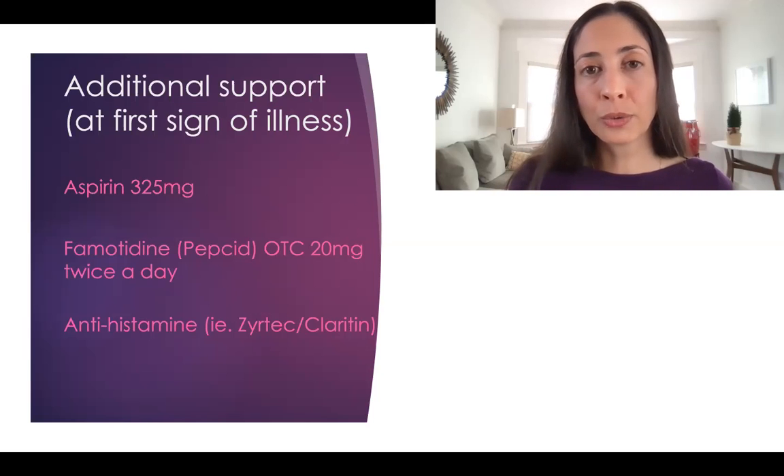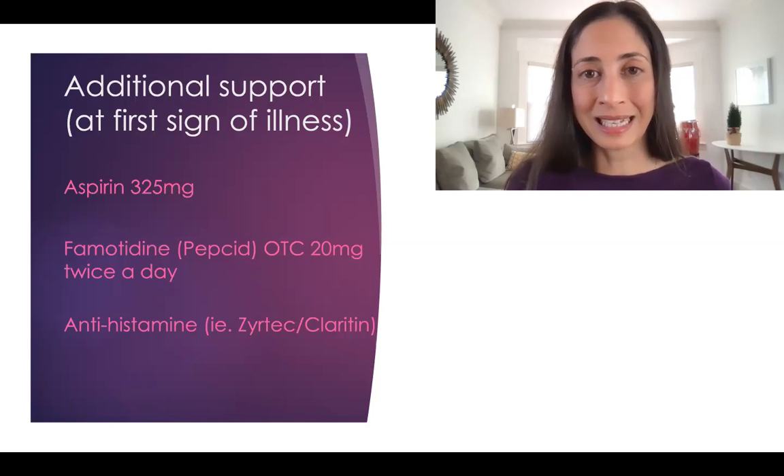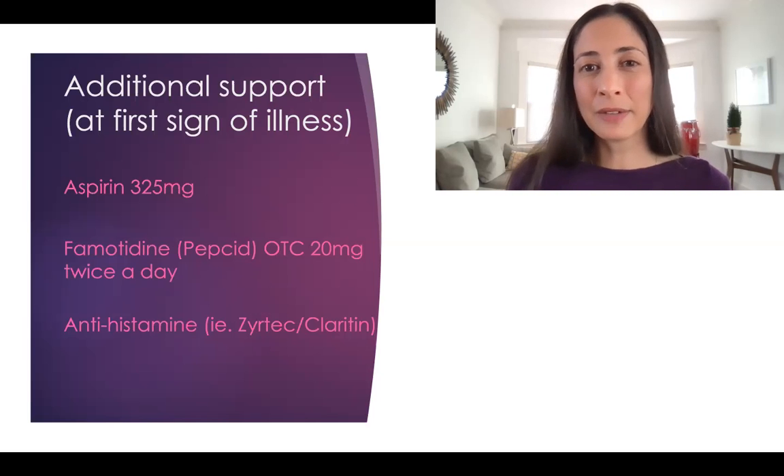Aspirin at 325 milligrams a day. One of the concerning things about COVID is that it can make the blood very sticky, causing strokes and blood clots — we see this all the time in the hospital, and when a patient is hospitalized with COVID, we put them on blood thinners. So if it's safe for you to do so, go ahead and add on an aspirin a day.